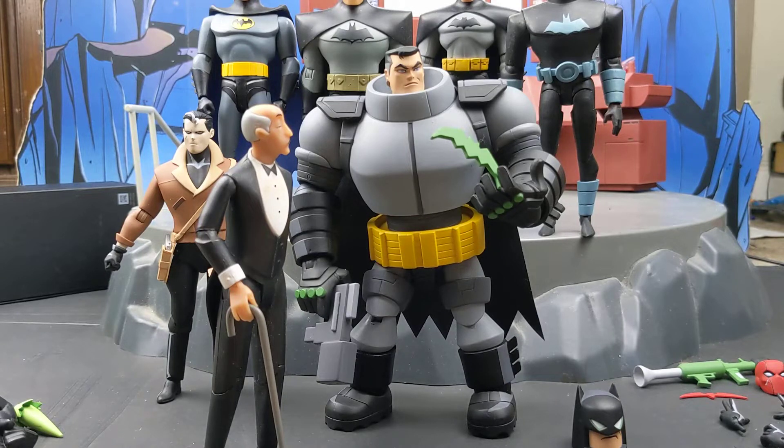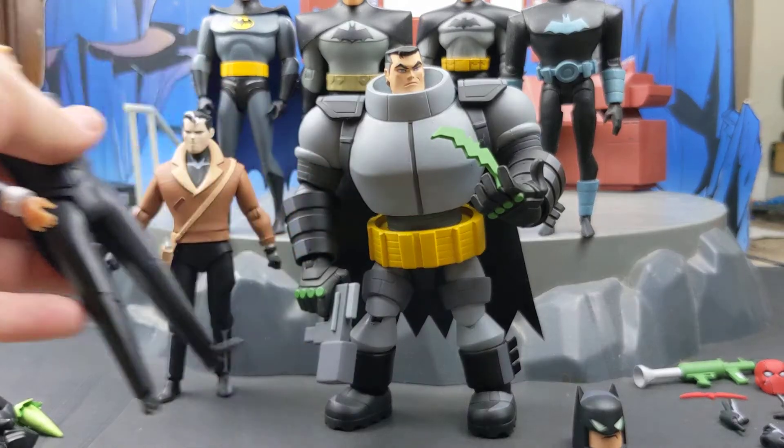I did get three of them and we're going to take a look at their articulation, their accessories, and we're going to do some size comparisons. But overall I'm already really happy with these guys.